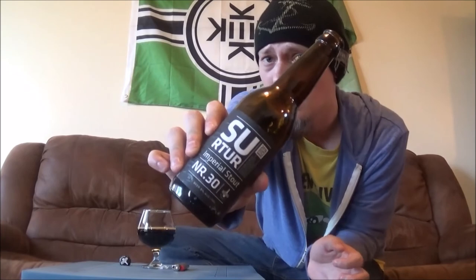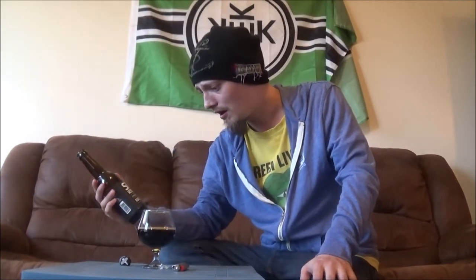That is really damn good. Surtur Imperial Stout from Borg Brughaus out in Reykjavik. Tons of flavor, pretty decent mouthfeel — I would like it a bit thicker, but at that point I'm just nitpicking. Amazing smoked imperial stout. I'd go right around a straight up A-, like a 92-93 kind of rating on this one. That is really, really, really damn good.